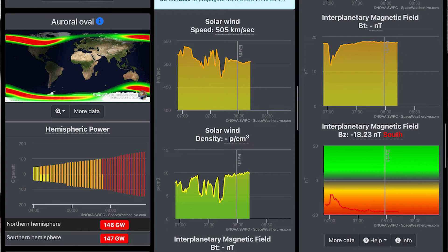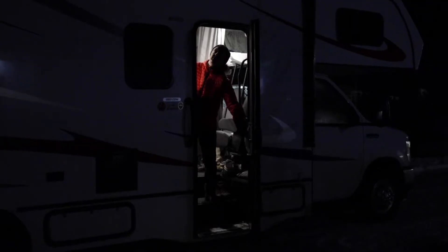Each chart is also color coordinated: green means low, yellow means moderate, orange means high, and red means very high. If all the charts read red — or even one of them — you should consider staying up late and keeping an eye on the sky. You can read more on the Space Weather Live app, which has the most reliable and accurate readings for Aurora data.